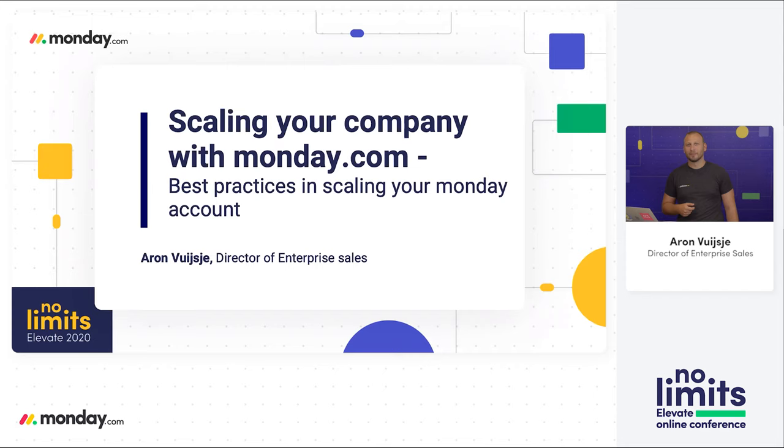Hi everyone, and thank you for joining this session about scaling your company with Monday.com. Today we're going to really be focusing on the best practices learned from working with thousands of companies and how you can best scale your Monday.com account. So let's dive straight into it.